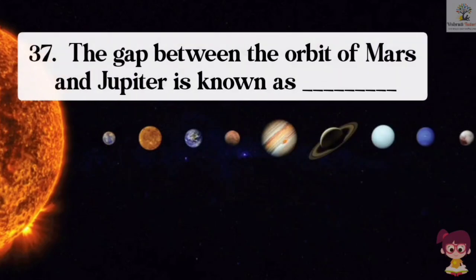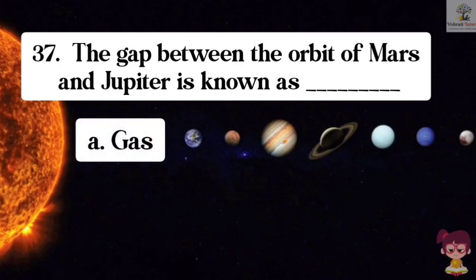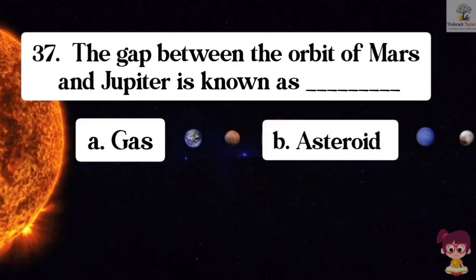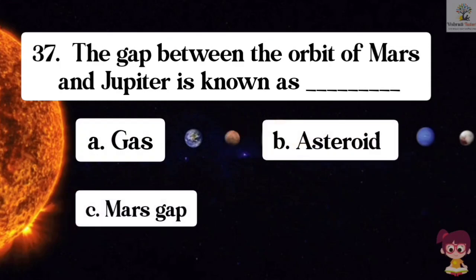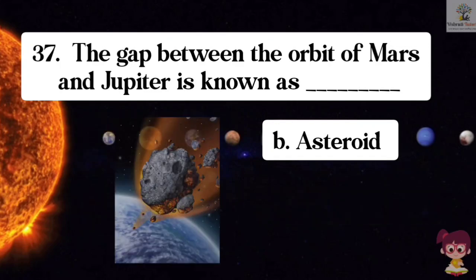Question number 37. The gap between the orbit of Mars and Jupiter is known as what? Options: A. Gas, B. Asteroid, C. Mars gap, D. None of these. The correct answer is B. Asteroid. The gap between the orbit of Mars and Jupiter is known as the asteroid belt.